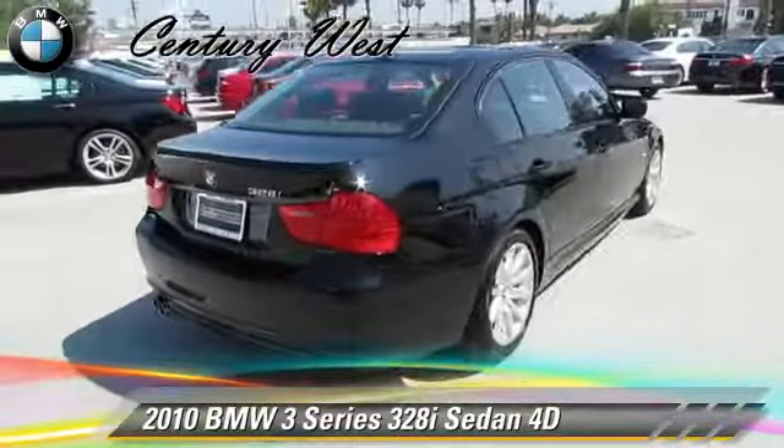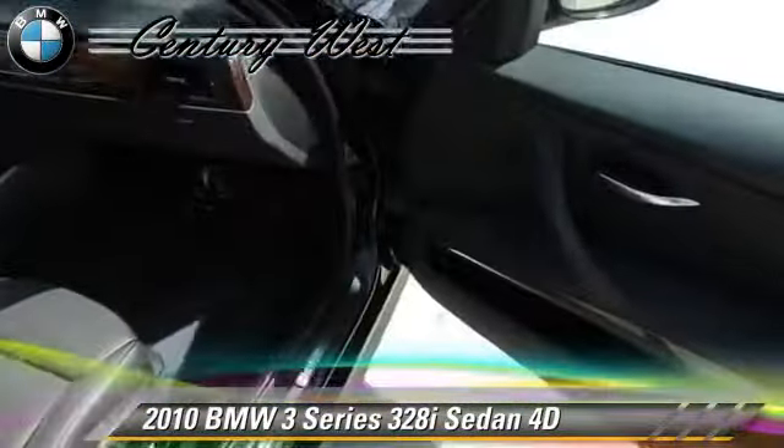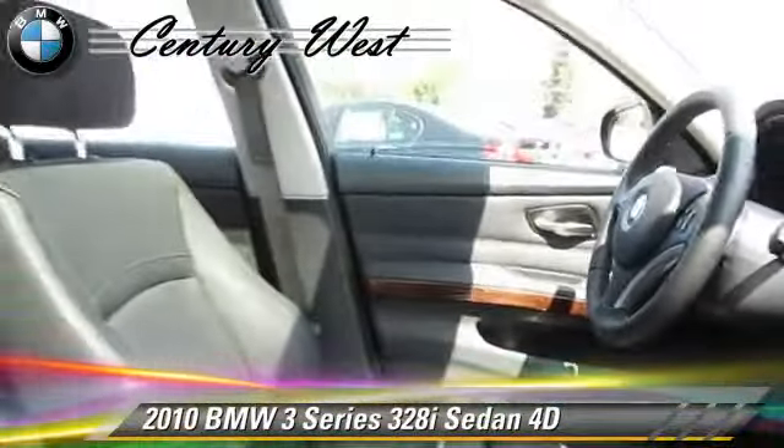Comfort and convenience features include leather seats, Bluetooth wireless, and BMW assist. Give us a call to schedule your test drive today.